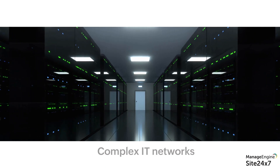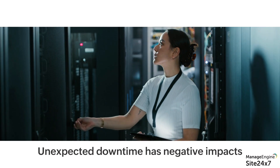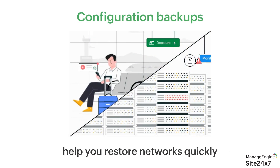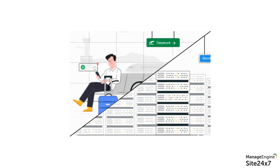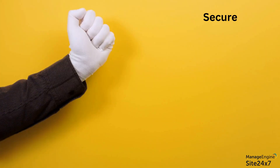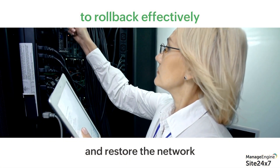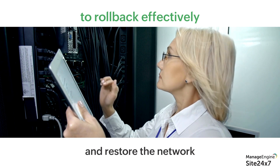Today's IT networks are increasingly complex and any unexpected downtime may negatively impact your organization's revenue and reputation. Though configuration backups can help restore your network quickly after network outages, traditional backup methods, particularly those without encryption, could make your networks vulnerable to cyber attacks. In the long run, you need a secure, robust, standalone network configuration manager that can roll back effectively and restore the network before any threats cause meaningful damage.